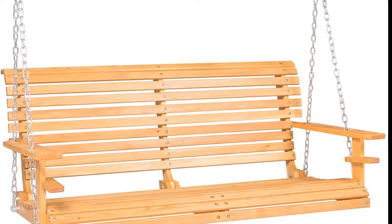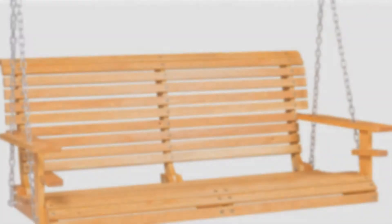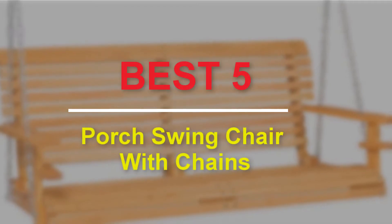Hello guys, welcome to our new video. In this video we will show you the best 5 porch swing chairs with chains.